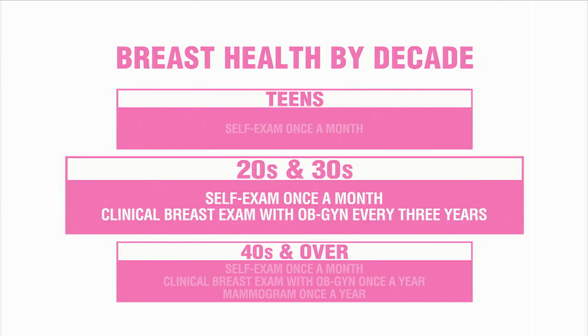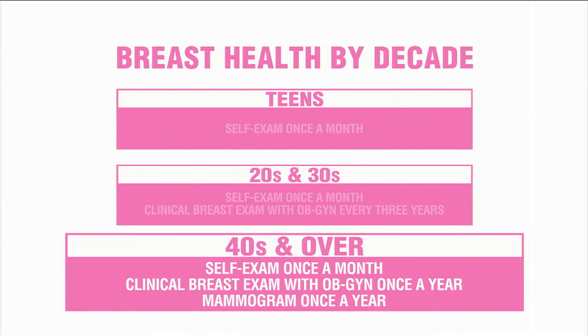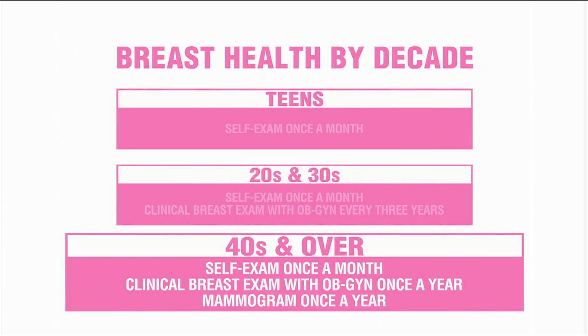Most people are normal risk, and that means in your 40s and forever after, annual mammograms start. What you want to start is annual mammograms at age 40. Don't stop and don't skip years until you plan to die in the next five to ten years — so just keep on going with them, even if you're thinking you might die, so you don't.